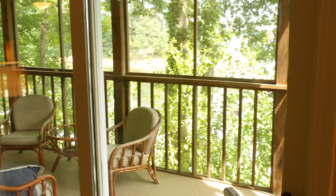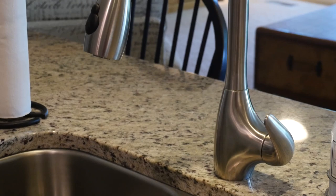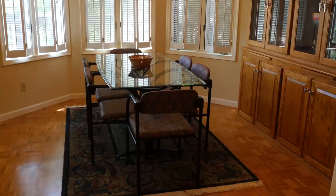Enjoy the lake views from the great room and kitchen. Remodeled kitchen. Separate dining area.